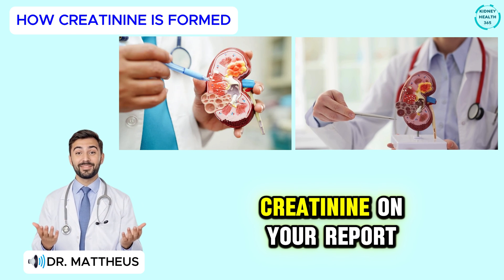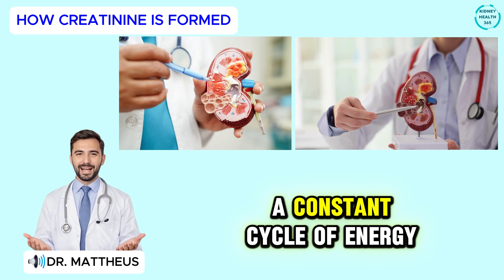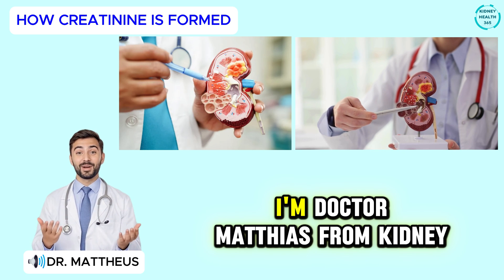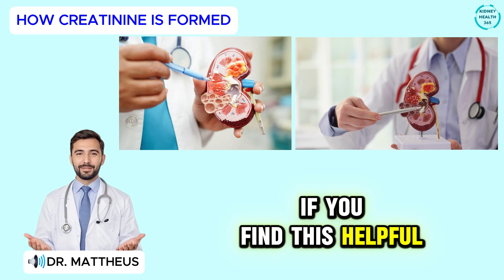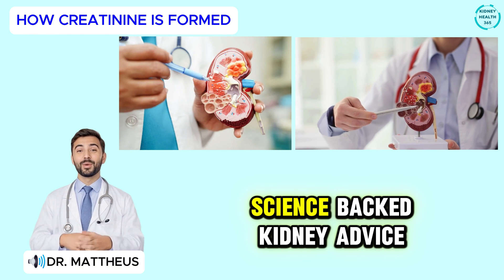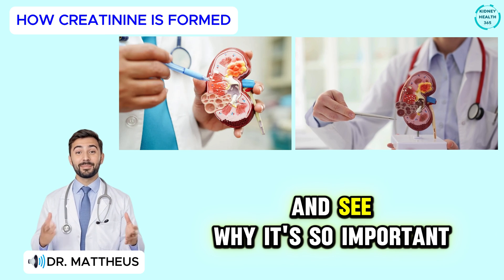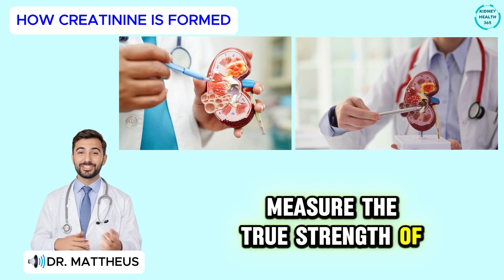So next time you see creatinine on your report, remember it's your muscles and your kidneys working together — a constant cycle of energy and cleansing. When that balance shifts, it tells us something important. I'm Dr. Mathias from Kidney Health 365. If you find this helpful, tap the like button and subscribe for more clear, science-backed kidney advice. Now that you know where creatinine comes from, let's move one step deeper and see why it's so important and how it helps doctors measure the true strength of your kidneys.